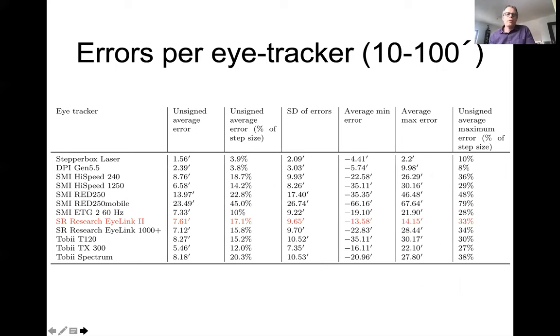You can quantify this in a number of different ways. The last column in the table — the average maximum error across all amplitudes — is probably most useful. Errors tend to be around 30–40% of the amplitude, except for the SMI Red 250 Mobile, which had the largest errors in our test at about 80% on average.